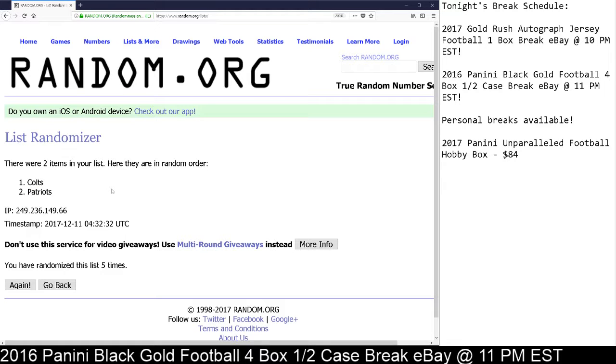And the Colts are the winner of the Tom Brady, Peyton Manning Dual Relic, 22 out of 25. Thank you so much, everybody. Bye!